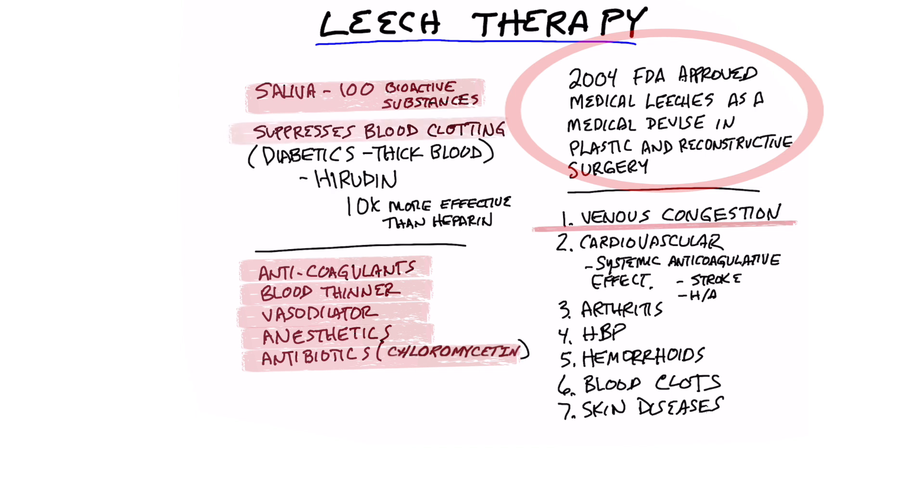So in a diabetic, it can help suppress blood clotting. Diabetics normally have thicker blood, and with one of the main bioactive substances called hirudin, which is 10 times more effective than heparin.